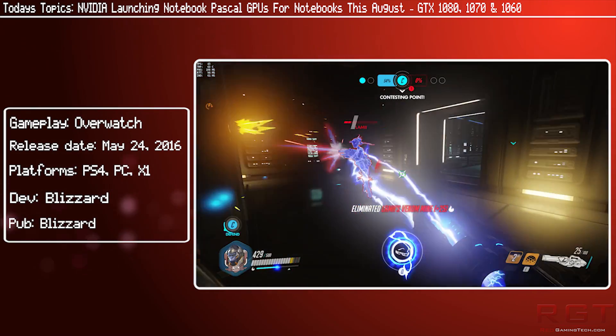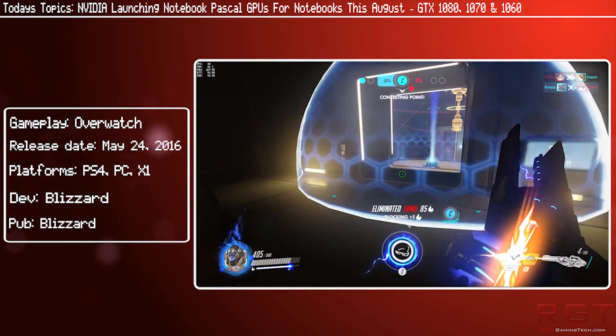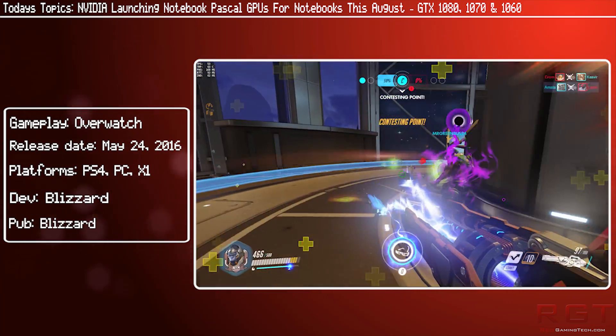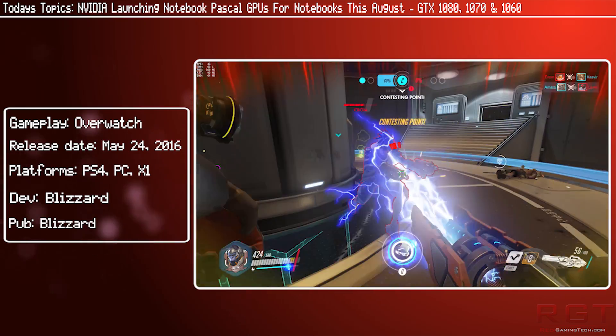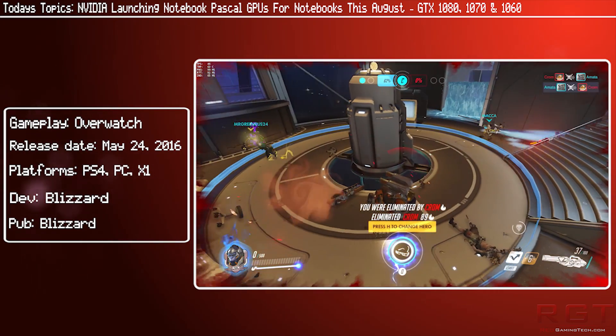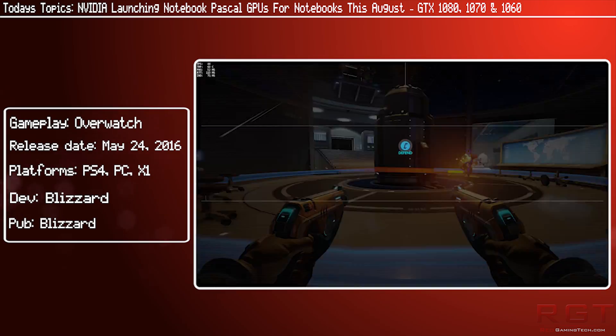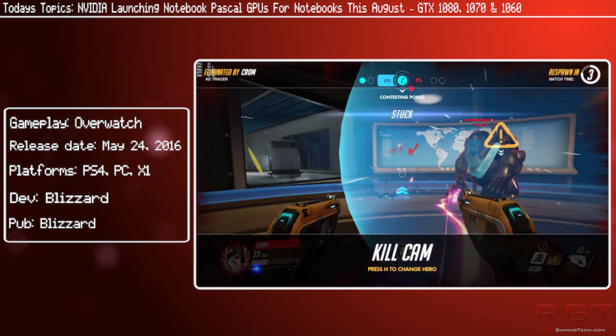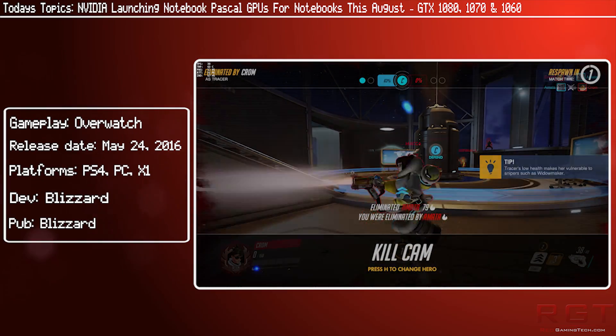Now in the 1060 itself, the visible differences are so far only known to be the GPU clock and the boost clock. The mobile version has a GPU clock of 1405 megahertz with a boost clock of 1671 megahertz, whereas the standard 1060 will have 1506 megahertz standard and a boost clock of 1709 megahertz.